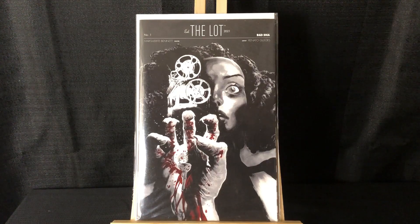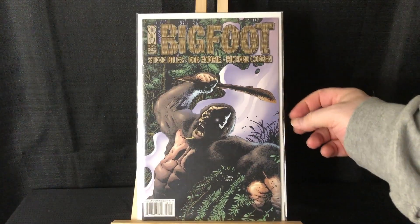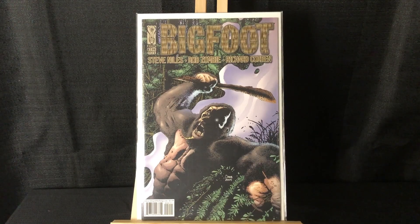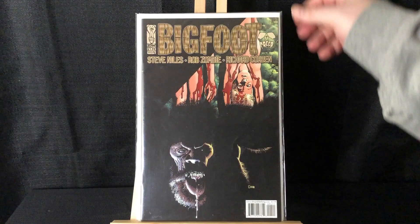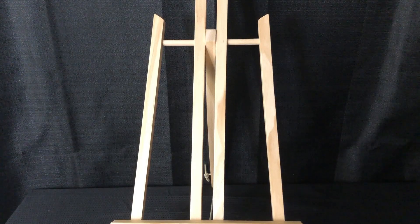This is The Lot number one first print, so I figured for a buck I'll grab it. My buddy actually beat me to these new dollar bins — I didn't go because it was snowing, and he found a number one of a series I'd just recently started looking for. He mentioned he left a few of the later issues behind, so I looked for them and found Bigfoot — this is number two and this is number four. It's a pretty low print series by Steve Niles and Rob Zombie.